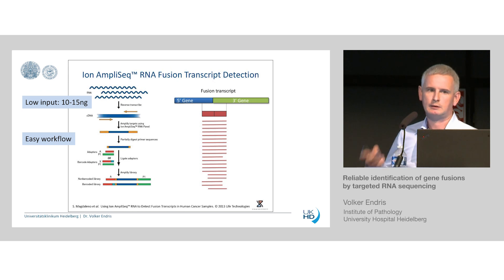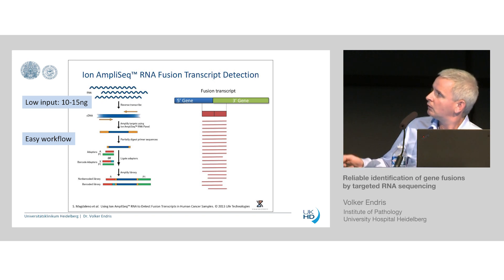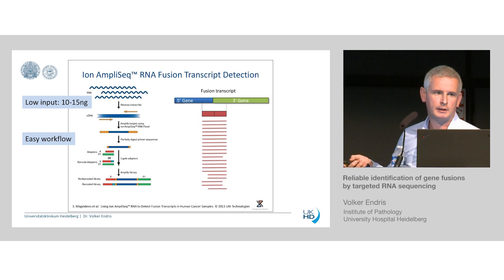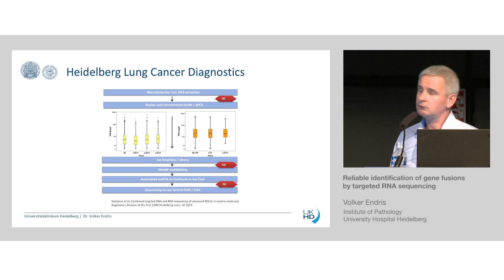The AmpliSeq technology is quite well known — it's a PCR-based multiplexing technology. A great strength of the assay is the very low input amounts required: typically 10 to 15 nanograms in a very easy and fast workflow. In the technology itself, we have different primers on the 5' and 3' genes beyond the breakpoints to generate an RT-PCR fragment. Since about 2015-2016, we completely switched in our laboratory from FISH-based fusion detection to an NGS-based workflow for lung cancer diagnostics.